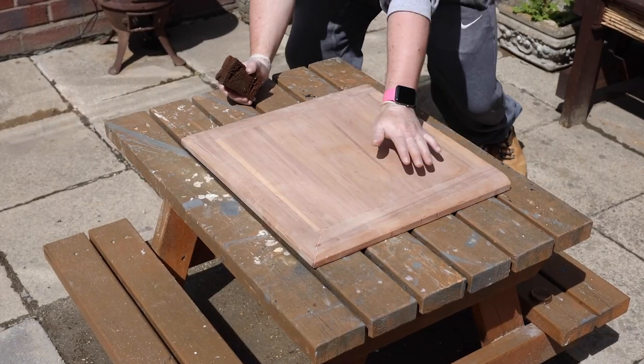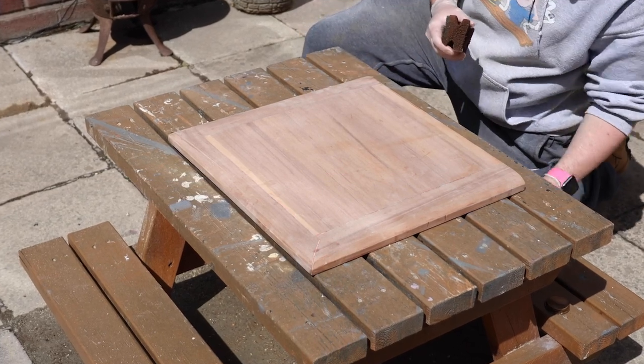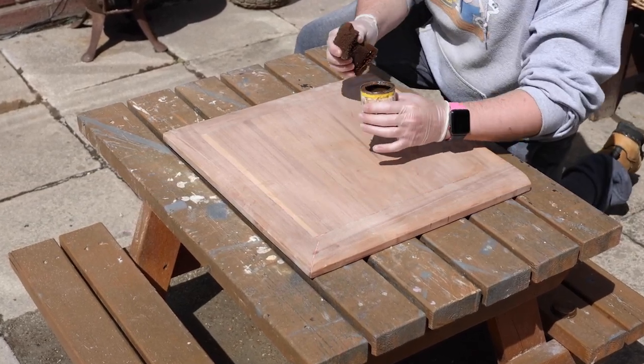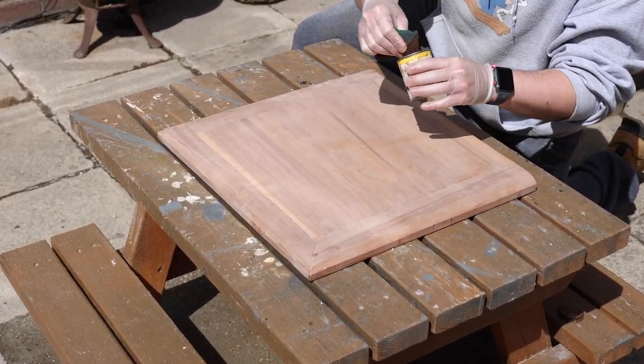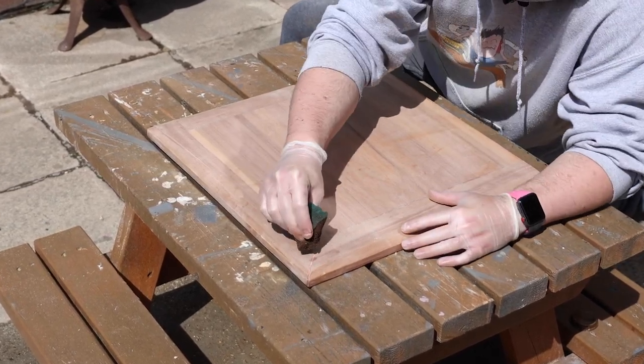The oil has fully dried and I've sanded it back to make it smooth and get rid of any little nibs that came up. Now I'm going to try some of the walnut stain wax — hopefully this will make that filler blend in a lot more. Fingers crossed.